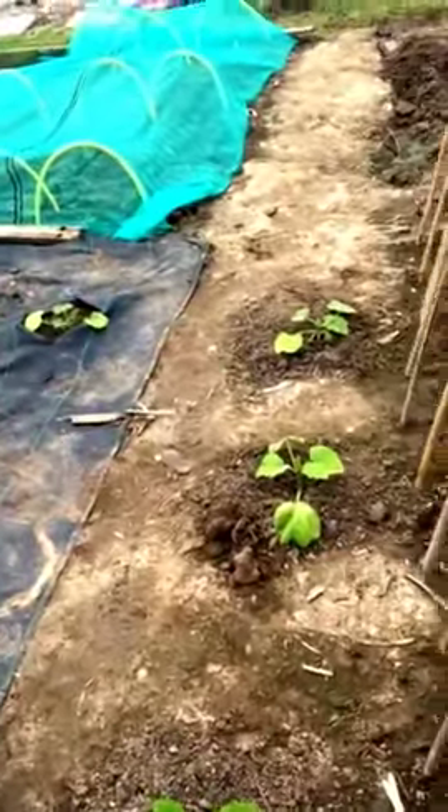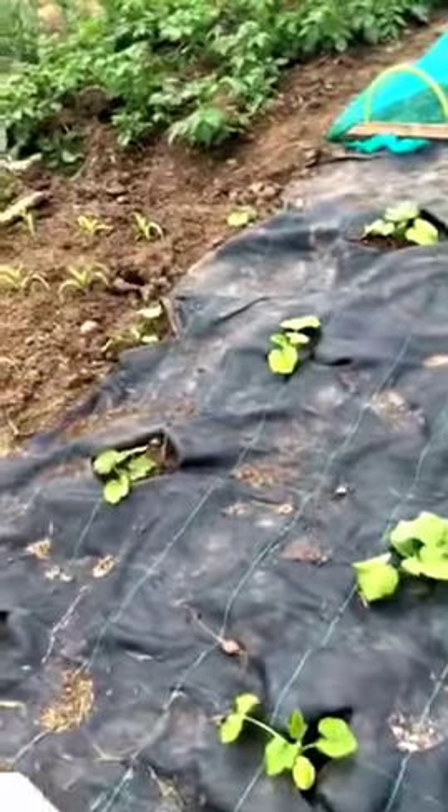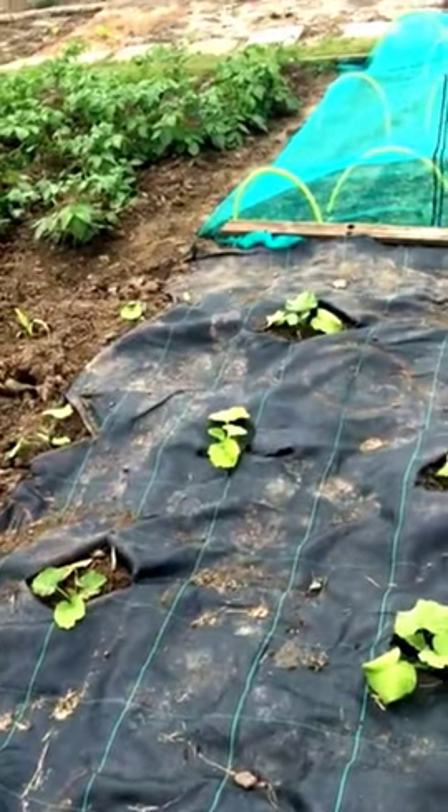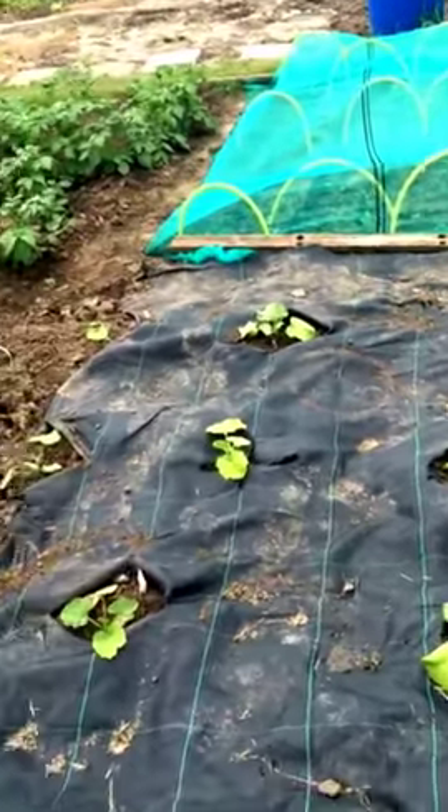I then move on to my squashes and courgettes, which I largely plant on a weed suppressant base because they take quite a long time to come on, and otherwise all the weeds just grow and it's just too much to maintain.